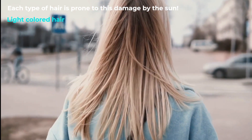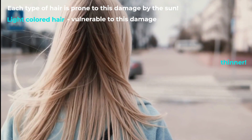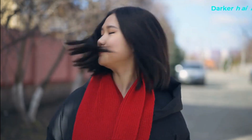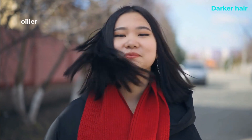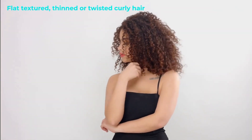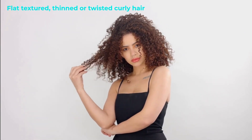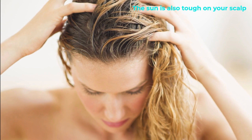Each type of hair is prone to sun damage. Light-colored hair is specifically vulnerable because it is usually thinner and short on pigment. Darker hair is generally oilier, which protects it from sun damage along with its coarseness and dark color. Flat-textured, thinned, or twisted curly hair are also more fragile to sun damage.